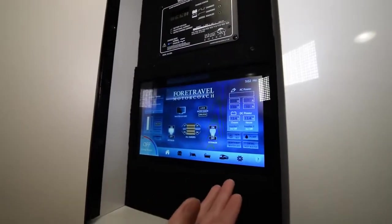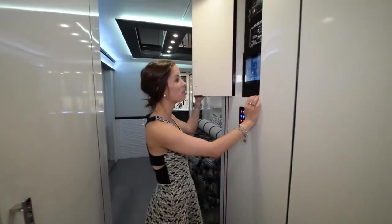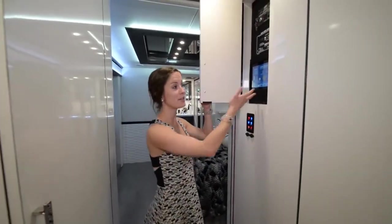Everything you need is right here: battery power, inverter, generator, pump — everything, just right here at the push of a button.